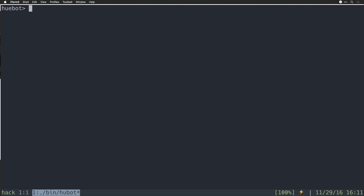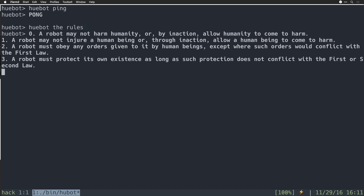Now that we have our Hubot prompt ready to go, let's run a simple command. We'll say 'hubot ping' and he'll respond with 'pong'. If we try another command, we can say 'hubot the rules' and Hubot will give us the four rules of a robot. Let's go ahead and exit out of this prompt.